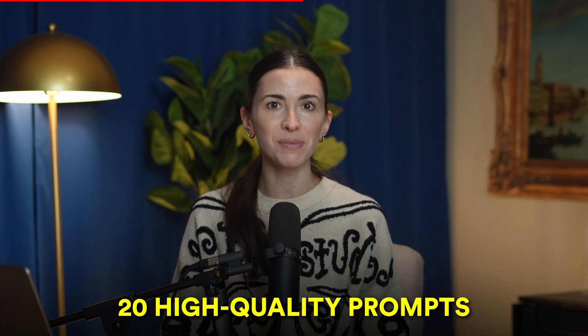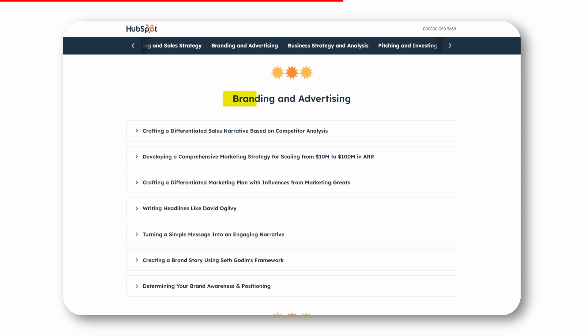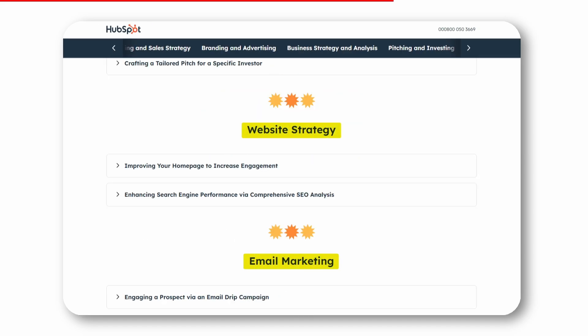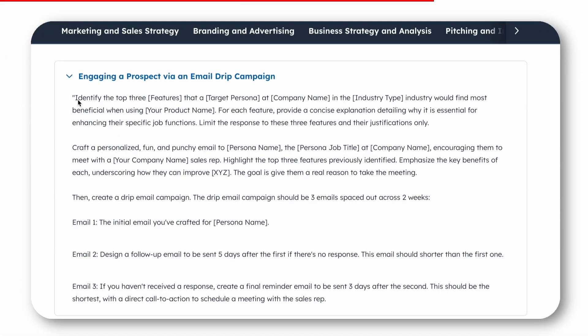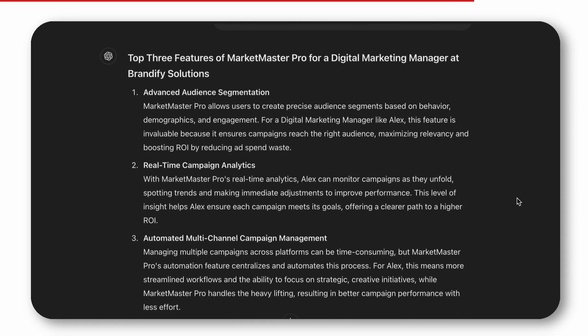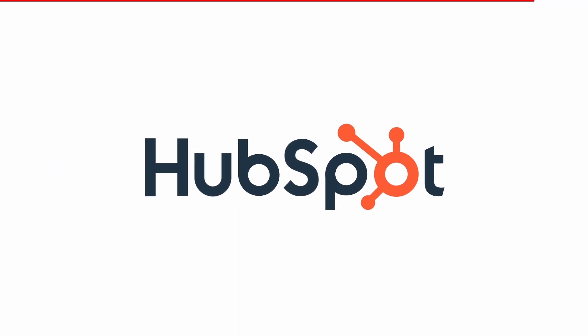In this library, you'll find 20 high-quality prompts for delegating tasks in areas like marketing, sales strategy, branding and advertising, business analytics, pitching and investing, website strategy, and email marketing. Personally, I love the prompt for engaging prospects with an email drip campaign — I just copied it into GPT, added my inputs, and it wrote three perfect sales emails. I'll leave a link in the description. It's completely free, so be sure to check it out. A big thanks to HubSpot for providing this amazing AI prompt library and for sponsoring today's video.